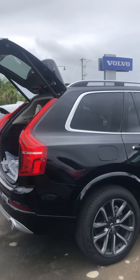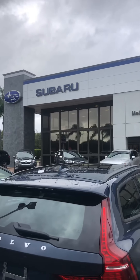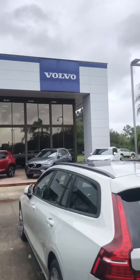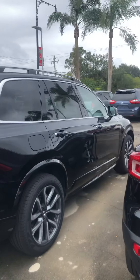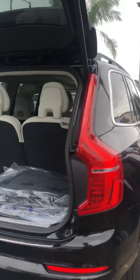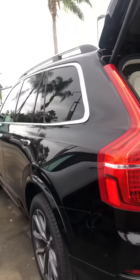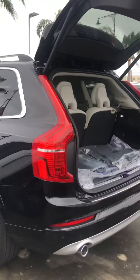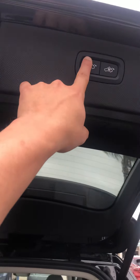Good morning Ronald, this is Javier from Subaru Volvo of Melbourne. You can check out our nice building next to I-95 and US 192, right in front of Sam's. I wanted to show you the XC90 — beautiful, elegant, sophisticated, safe, top of the line, with a bunch of safety and convenience features.